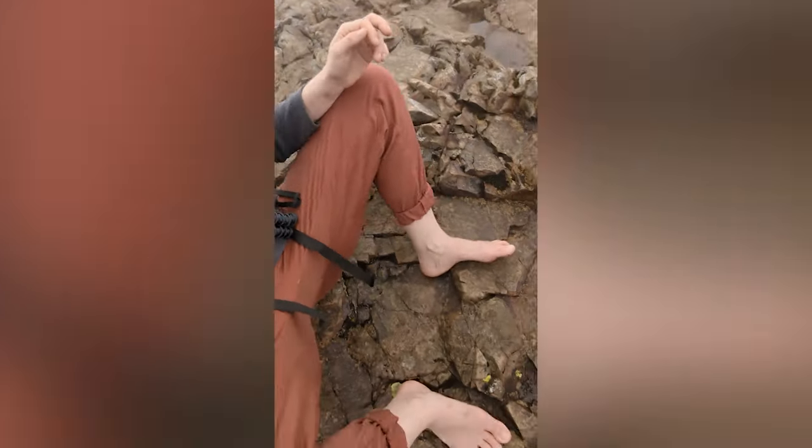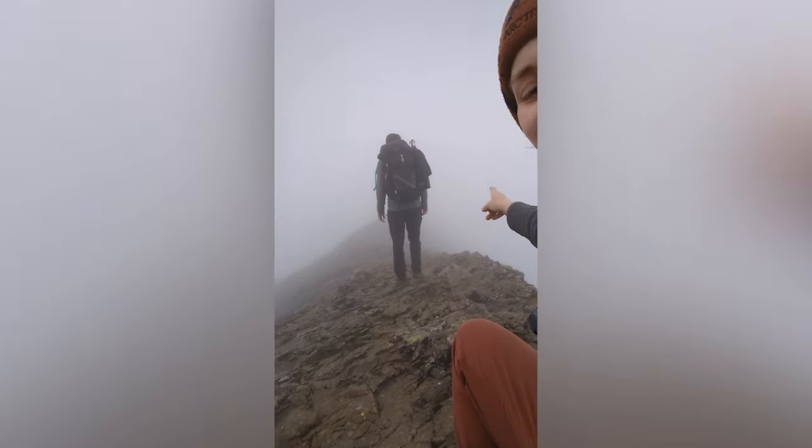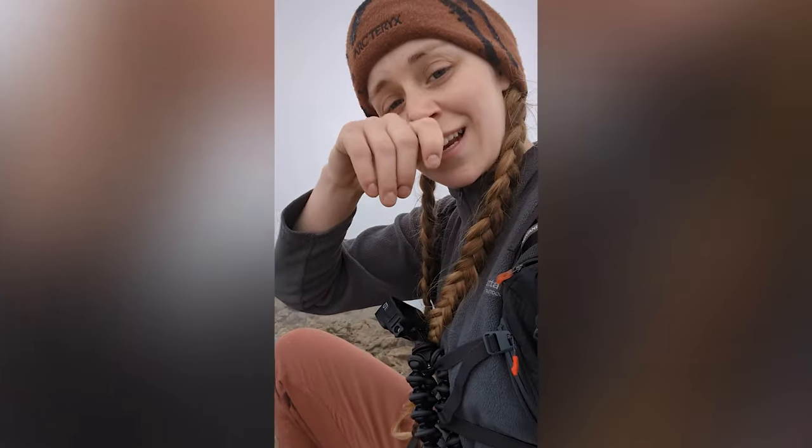So that's it — I'm doing the Welsh 3000s barefoot. This is the weather. This is Crib Goch. Thank God you can't really get lost on a ridgeline.